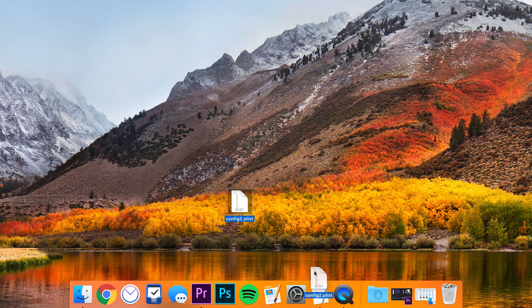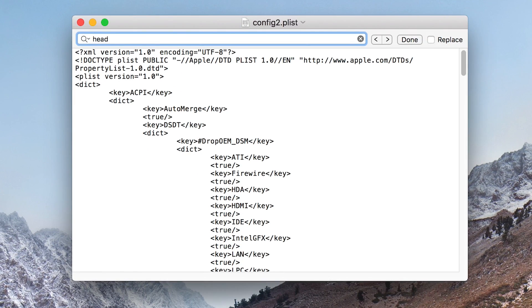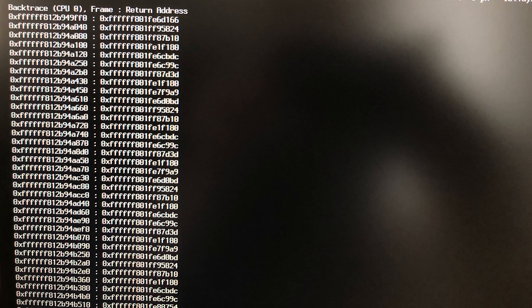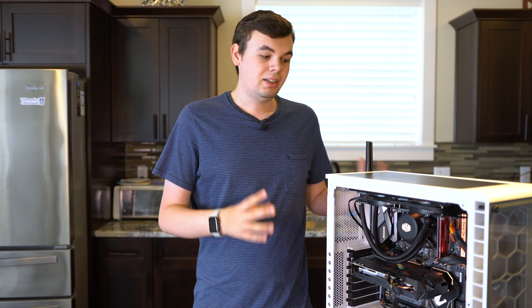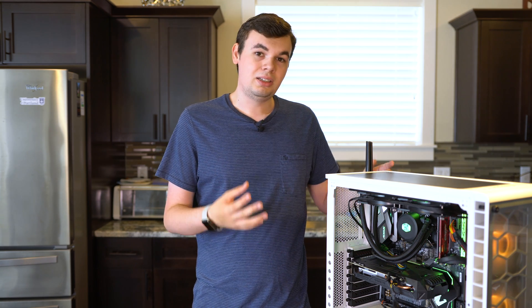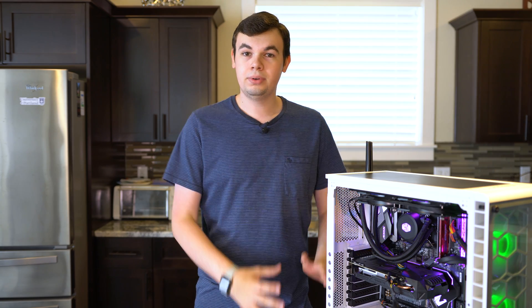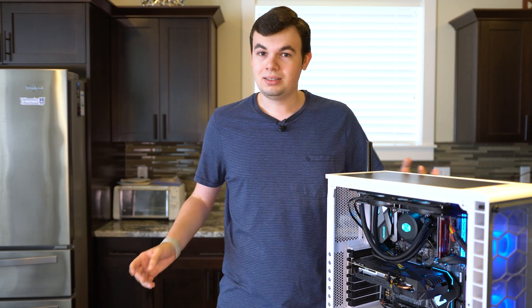It took a month, but I finally figured out there was one fix in the ACPI file called "fix headers" and I had to set that to true. That was all I needed in order to get macOS to install. Before, it said "BSD process error, thread unknown" during boot-up in verbose mode during the install. I couldn't get into the installer because it wouldn't let me. Finally, after a month of working — this is early July now — I got macOS installed.